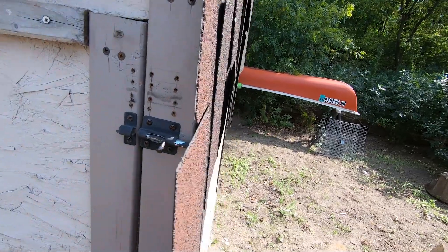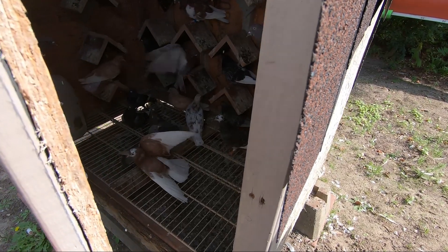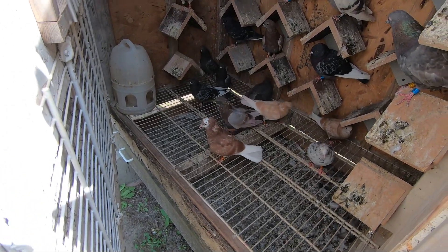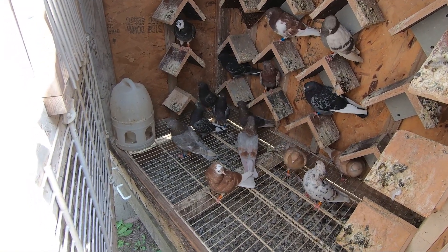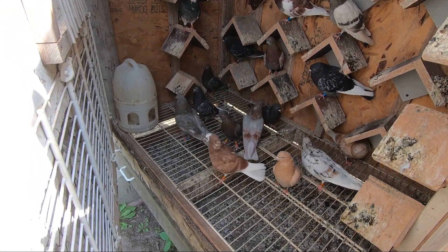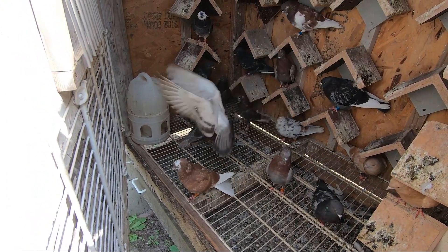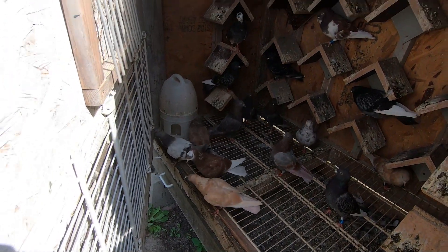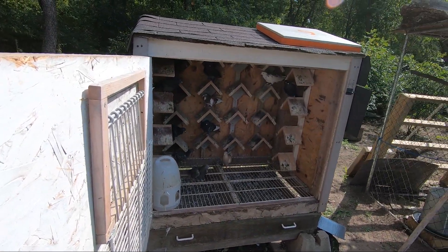We'll go ahead and let the kippers out. They are doing much better now — I think it's because the weather is cooler. I also started adjusting their feed. Originally I was feeding them about three-fourths milo and one-fourth wheat, but I think that combination was making the birds fly shorter and slower. Time-wise they weren't flying long enough, so I adjusted it and we'll see how it goes.